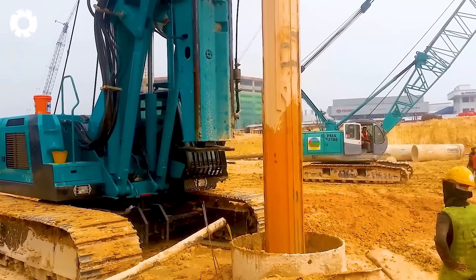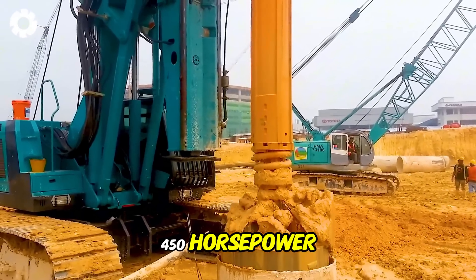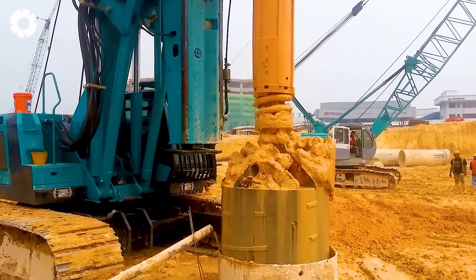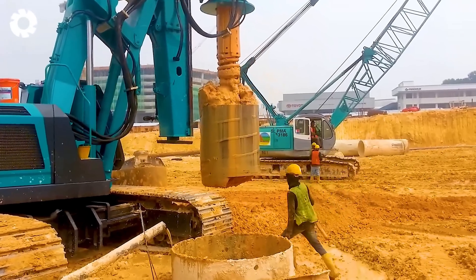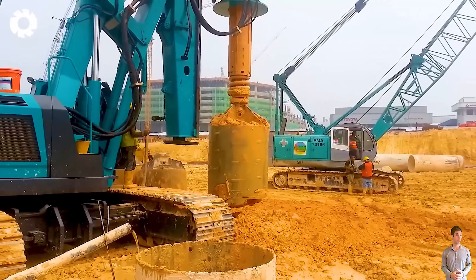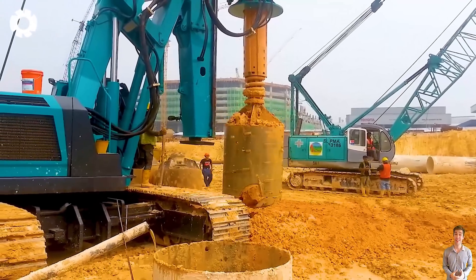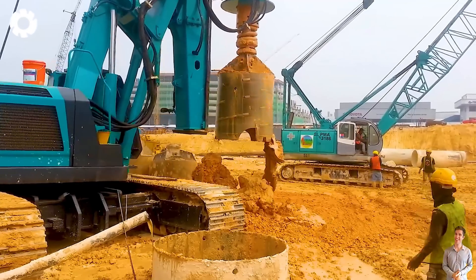The Sunward Rotary Drill, with its powerful engine and 450 horsepower, is operating at the Belikong construction site. The engine's exceptional strength allows the drill to penetrate hard soil and rock, ensuring high performance and precision, quickly supporting the completion of the construction work.